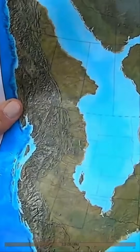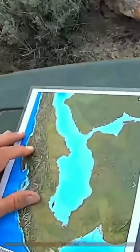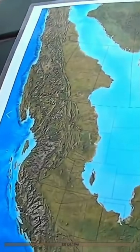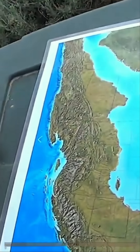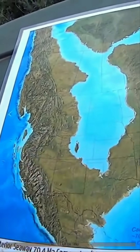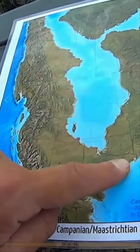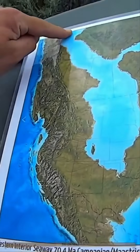There was this big seaway that kind of cut North America in two at the time. They call this the WIS — the Western Interior Seaway — and this expanded and contracted at various times during the late Cretaceous. Sometimes when sea levels rose, it covered up all of this area of Oklahoma and Texas too, and so you could swim from the Gulf of Mexico up to the Yukon.